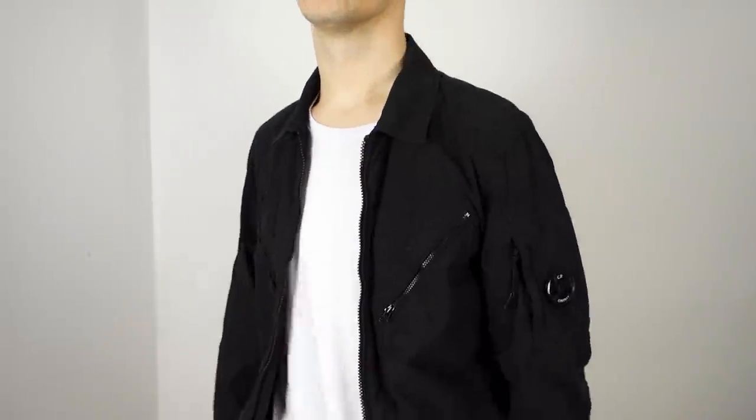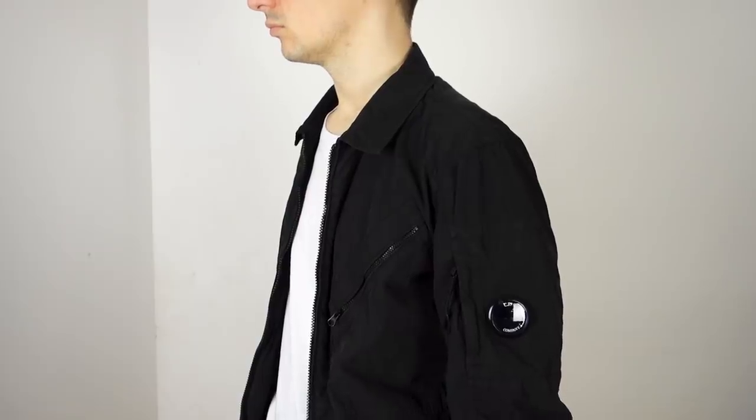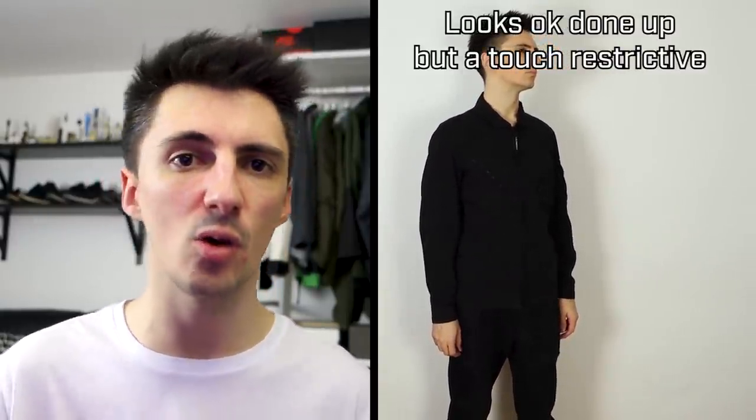I got this in a size M — it's quite slim fit on me because CP Company comes up quite small, but I think that helps it look better when it's worn undone, which is primarily how I plan on wearing it for that very casual, effortless look. It's got some cool detailing: the signature CP Company lens, nice zip detailing at the top, and a double zip. Overall it just has a smart casual utilitarian look which I really like, and I think it's going to go nicely both with techwear and in a casual setting alongside jeans.